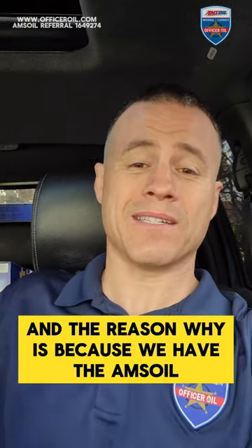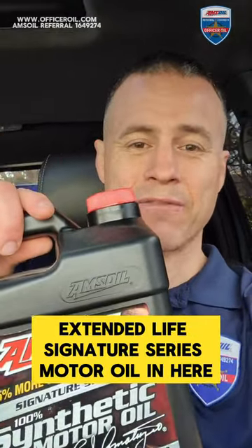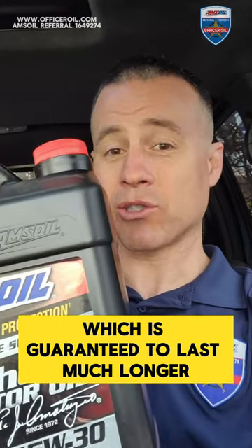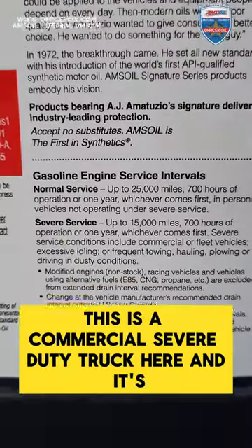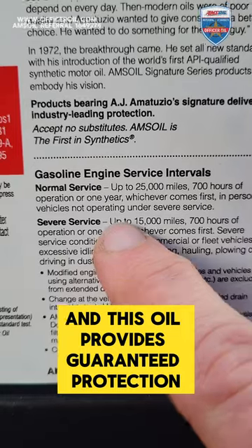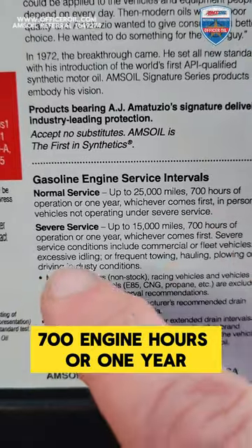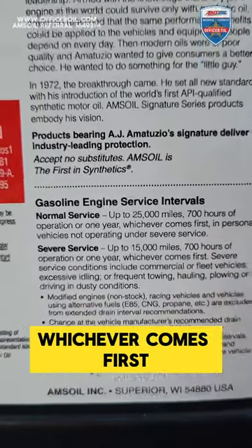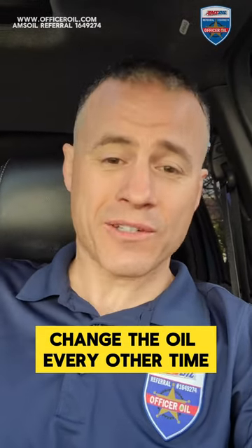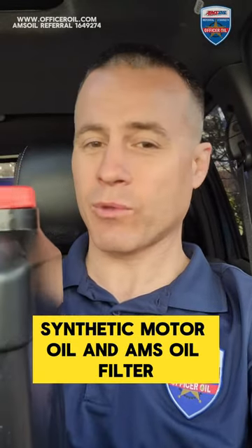The reason why is because we have the Amsoil 100% synthetic extended life signature series motor oil in here, which is guaranteed to last much longer. This is a commercial severe duty truck. This oil provides guaranteed protection up to 15,000 miles, 700 engine hours, or one year, whichever comes first. So we can safely reset the monitor and change the oil every other time because we are protected with Amsoil synthetic motor oil and an Amsoil filter.